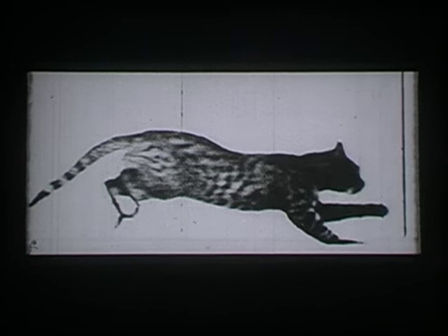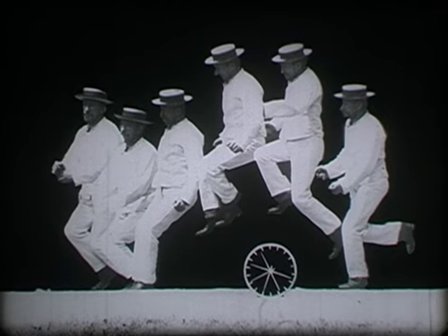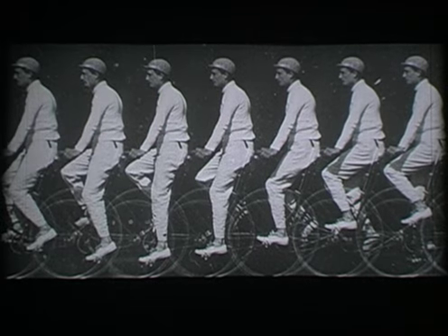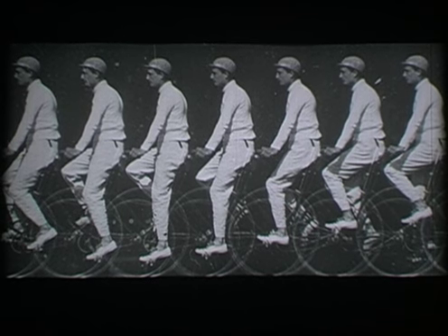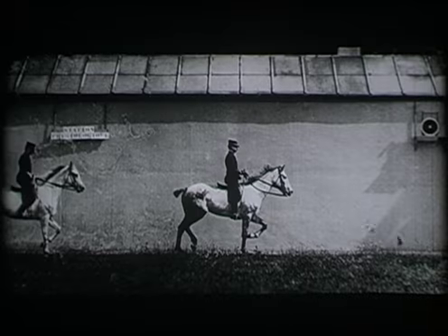Another method was to record successive images on a single photographic plate. Although simpler, this had the disadvantage of superimposition. To overcome it, the French physiologist Marey arranged so that the film moved vertically in this fashion. In seeking to perfect an instrument for the scientific analysis of movement, Marey had hit upon the principle of the motion picture camera.